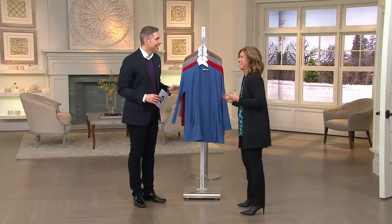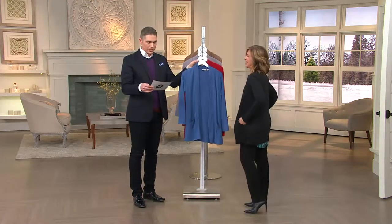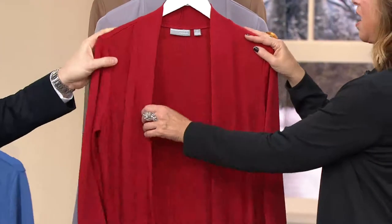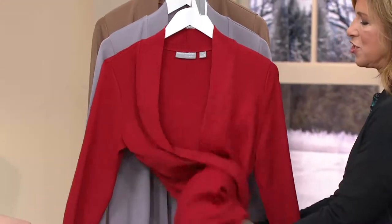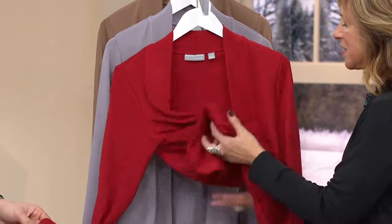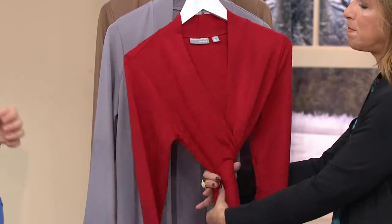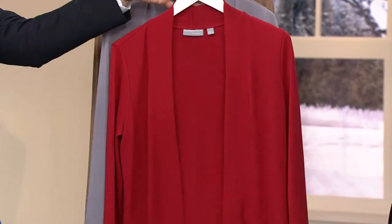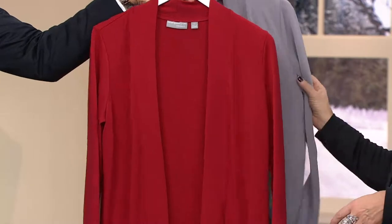I love this cardigan — it's gorgeous. This is the slate blue you're seeing here. Sizes extra-extra-small through 3X in that slate blue. This is the Rio red — I want you to see how wonderful this fabric is. It has substance, it's drapey, you can belt it, wear it with a white crisp shirt or turtleneck, and it gives you nice coverage without clinging.